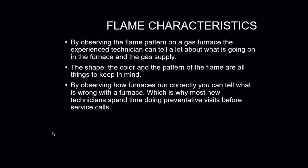As a mechanic, you can tell a lot about how a furnace is operating as far as combustion is concerned by simply looking at the flame characteristics coming out of the burner. By observing the flame pattern on a gas furnace, the experienced technician can tell a lot about what is going on in the furnace and the gas supply. The shape, color, and pattern of the flame are all things to keep in mind when watching the gas burner ignite. Sometimes you may not necessarily need to start putting your volt meter and manometers on equipment right away.